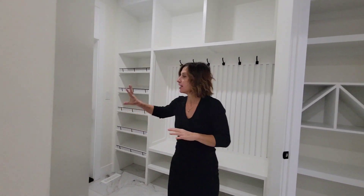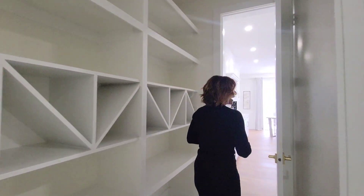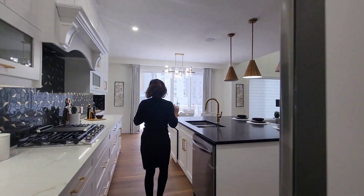Around $800,000 you should expect at least a triple car garage, a lovely mudroom, walkthrough pantry, and a showstopper kitchen such as this one.